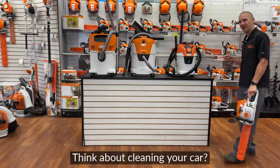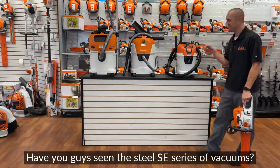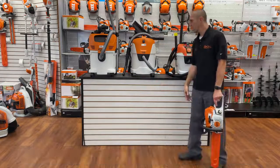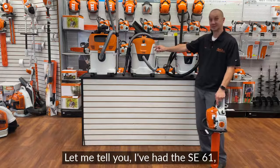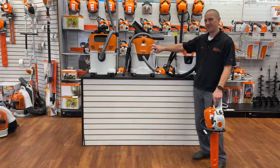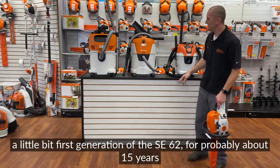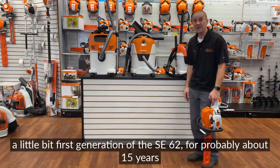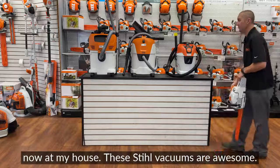What do you think about cleaning your car? Have you guys seen the Stihl SE series of vacuums? I've had the SE61, and a little bit of the first generation of the SE62, for probably about 15 years now in my house. These Stihl vacuums are awesome.